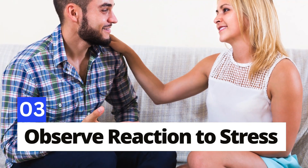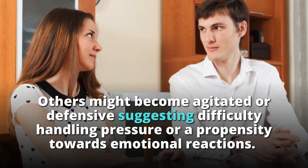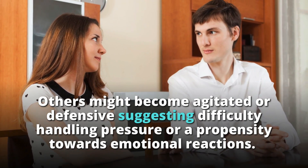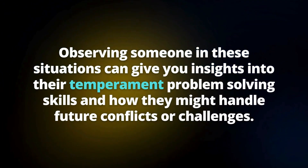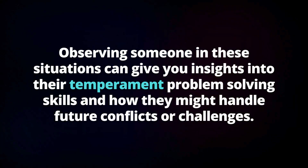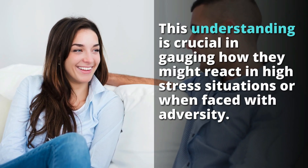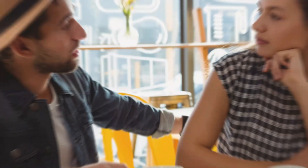Number 3: Observe reaction to stress. A person's response to stress or conflict can reveal their true character and coping mechanisms. Some might remain calm and analytical, indicating high emotional intelligence and resilience. Others might become agitated or defensive, suggesting difficulty handling pressure or a propensity toward emotional reactions. Observing someone in these situations gives you insights into their temperament, problem-solving skills, and how they might handle future conflicts or challenges.